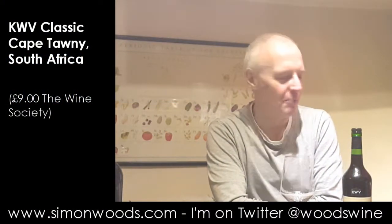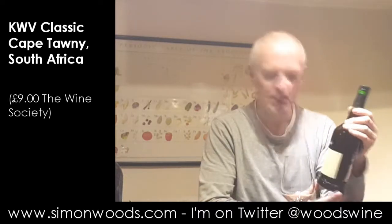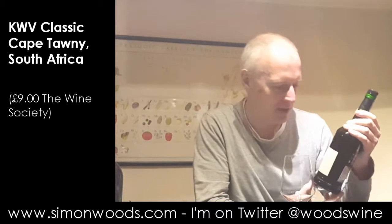Hi there, Simon from SimonWoods.com. I don't have a bottle of Port here — slapped wrist all round. I have a bottle of KWV Cape Tawny. I can't call it Port because it's made in the same way that they make Port, but it's not made in Portugal. So hence the name Cape Tawny.